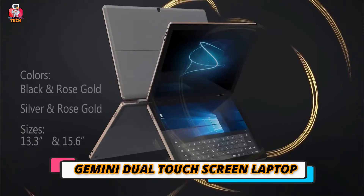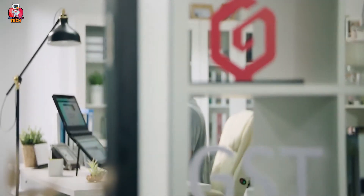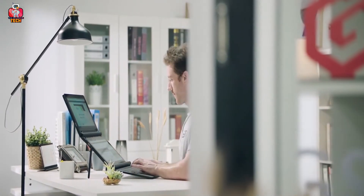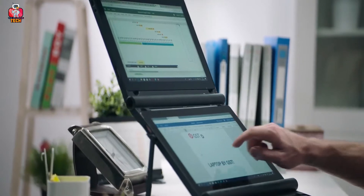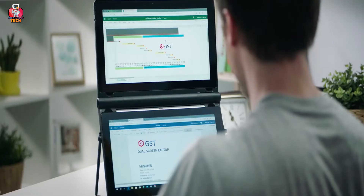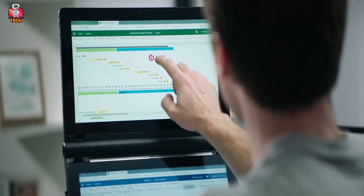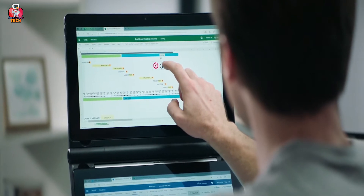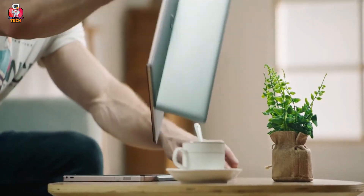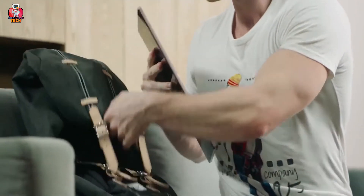Gemini Dual Touch Screen Laptop. It's hard to multitask while working on a laptop. The Gemini Dual Touch Screen Laptop is available at an affordable price with a lot of excellent features. This multi-tasking laptop consists of two connected tablets, providing you with all the space you need without any limitations. The two tablets are connected wirelessly, so you have the option to use one at a time or both together. A virtual keyboard appears when you need it and you can deactivate it anytime.